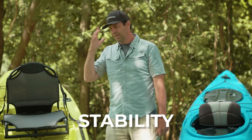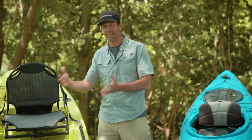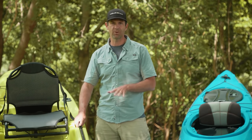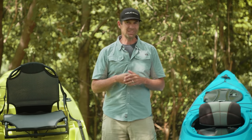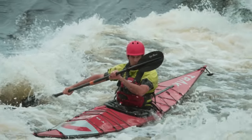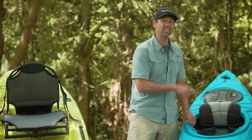Now let's talk stability. Sit-on-top kayaks tend to be the most stable because they're designed for people who value stability and don't want a feeling of confinement. That being said, sit-inside kayaks tend to have better secondary stability — when you put the boat on edge, it actually likes to be held on edge, which is great for performance paddling. Keep in mind these are just general rules. Not every sit-on-top kayak is going to be more stable than every sit-inside. In fact, just this morning I was testing a sit-inside kayak and I don't think I could have flipped that thing if I tried.